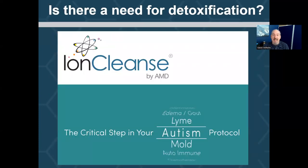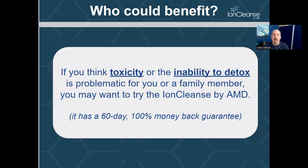So again, is there that need for detoxification? People ask me, 'Can I benefit from detoxification?' If you think your specific situation is related to a high toxic load or the inability to detox, the odds are the Ion Cleanse is probably going to prove very beneficial for you. There's no single modality that works for every single person. That's one of the reasons why we offer a 60-day, 100% no-questions-asked money-back guarantee, no restocking charges. Bottom line is we want you to love it and love the results.